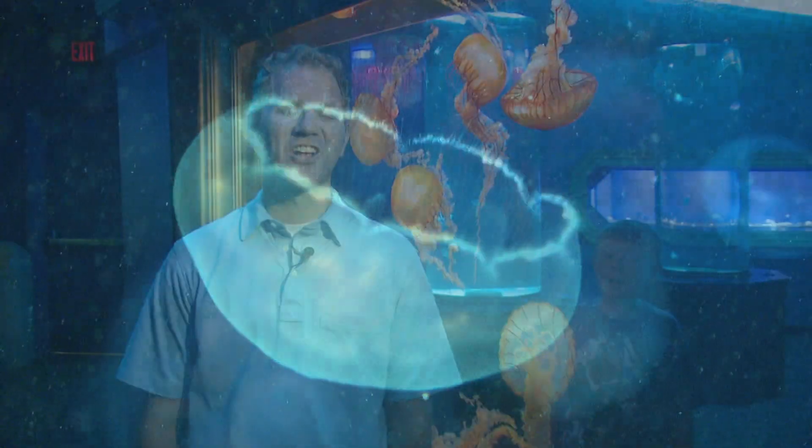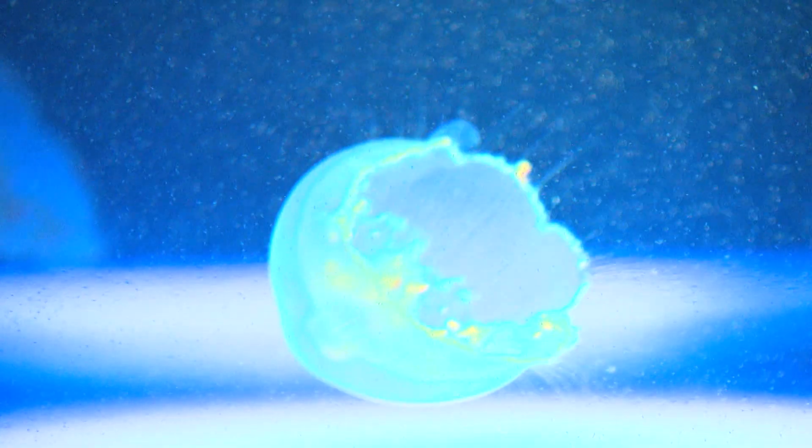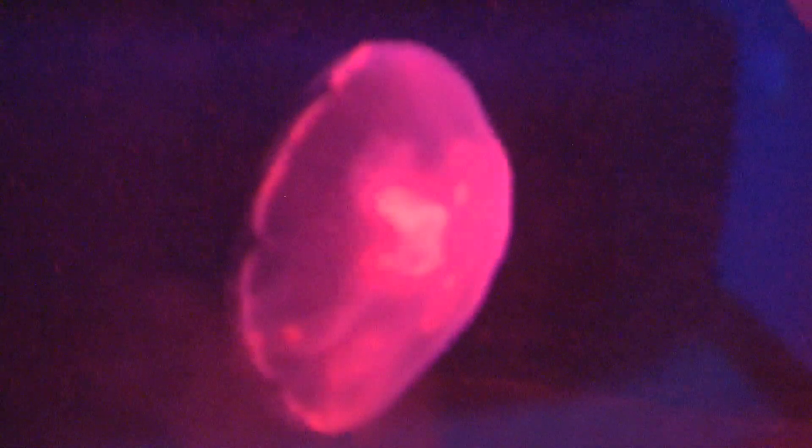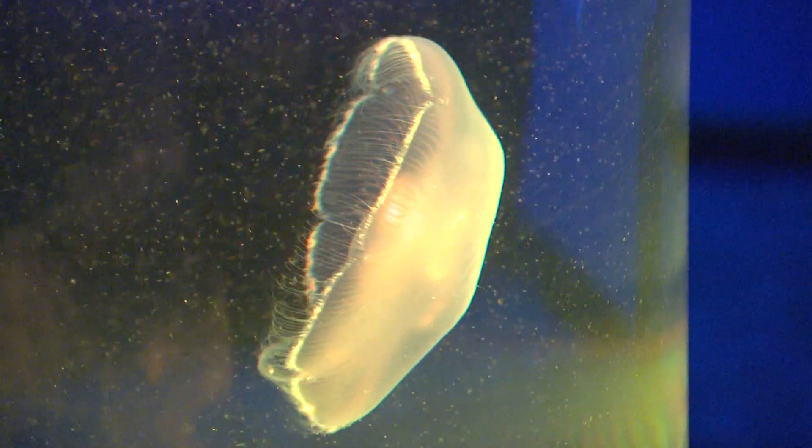This is our jellyfish gallery. It is a chance to display some of the more mysterious and, frankly, beautiful creatures that we have in the entire aquarium. The way that the exhibit is designed is almost as an art gallery. We wanted the feel of the art gallery because, quite frankly, we view these creatures as basically living art.